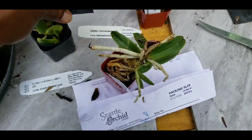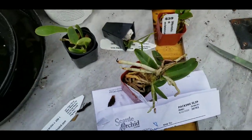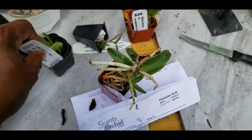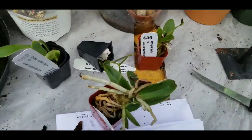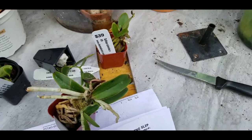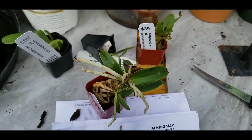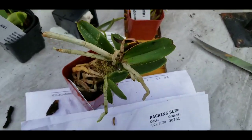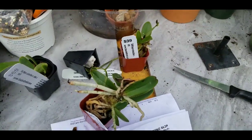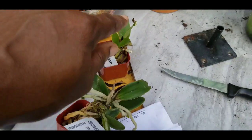Yeah, that'll never happen again — never, never, never. That's why I go to orchid shows. This is a prime example of ordering from online orchid vendors or orchid growers. This is ridiculous.